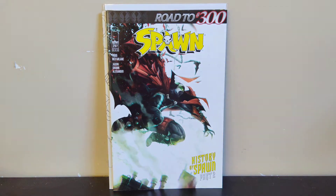Next we got Spawn 297 — this is just a run filler leading up to 300. I've got one copy of 300 but I didn't have 297, so I was happy to grab that.